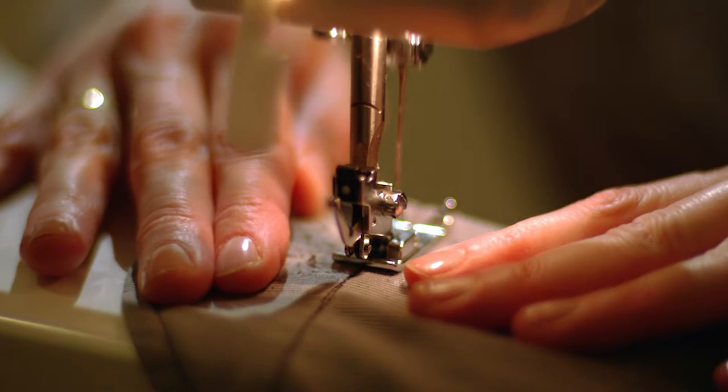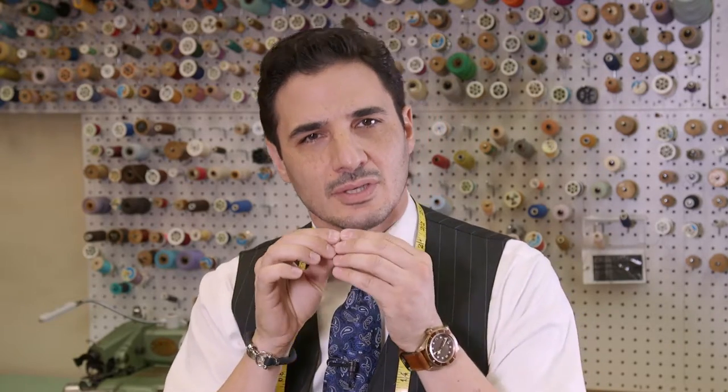The longer seams, such as the pant legs, are sewn on a machine, but not by a computer program — by a real person, a craftsman or woman who knows how to properly feed the fabric through the machine to avoid damaging it. They pay attention to every detail, in real time, to ensure that your garment is top quality throughout all of its stages of creation.